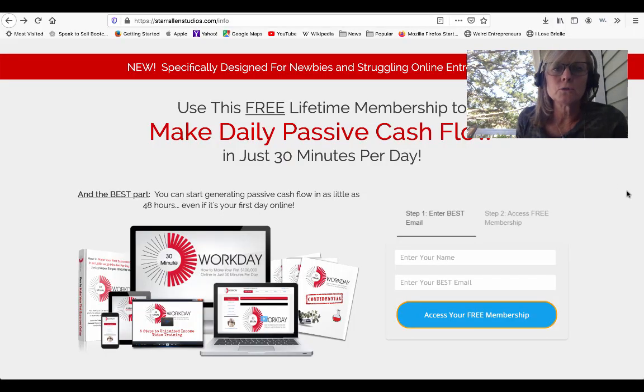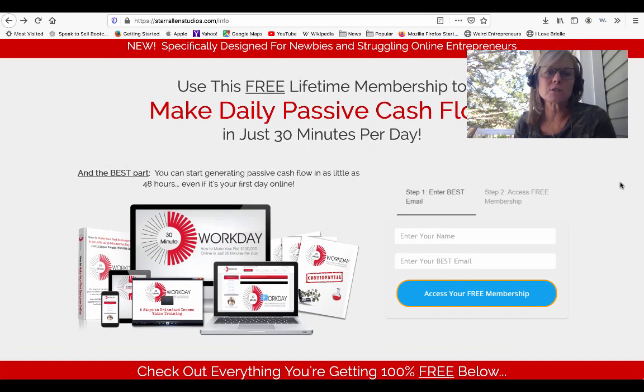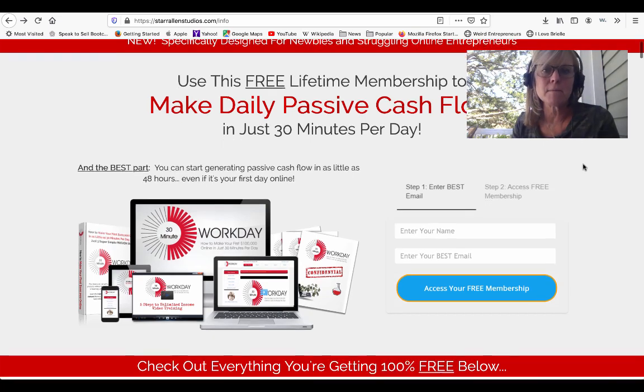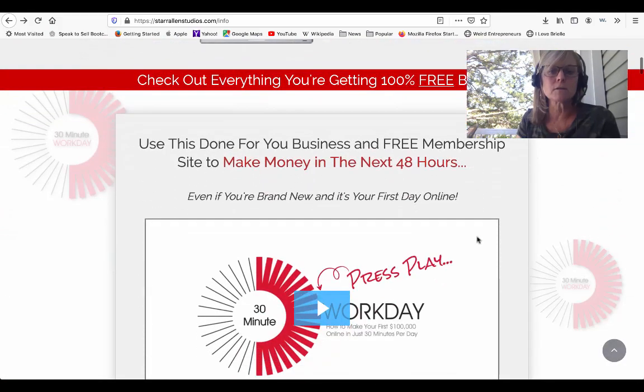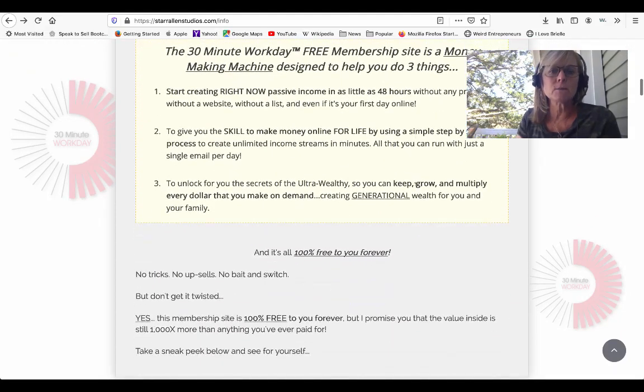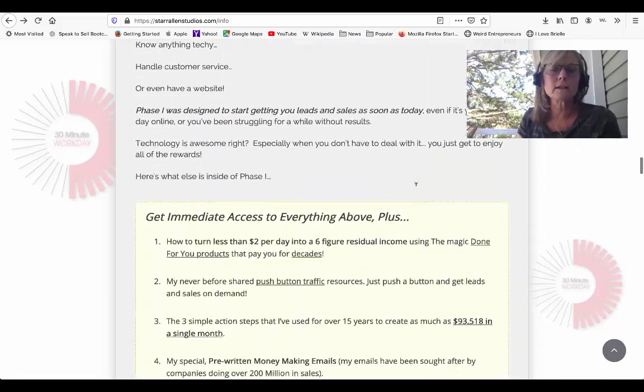I know you've heard me ranting and raving about the system a lot lately. It's a free system that you can just jump in and set up for yourself and go through the whole thing in its entirety at no cost. I'm going to share my screen and take you inside. The first thing that you get when you set up your 30-minute workday system is you will have a page just like this.